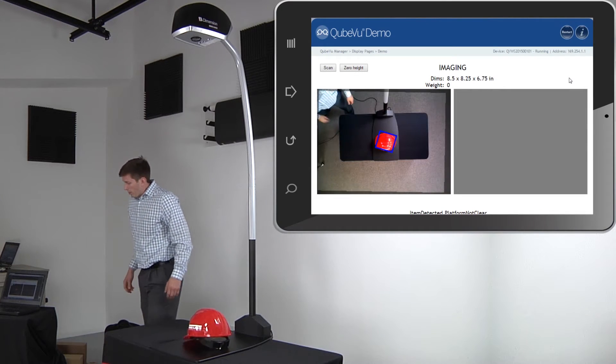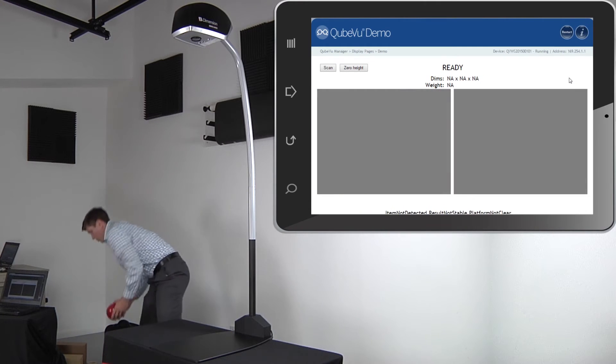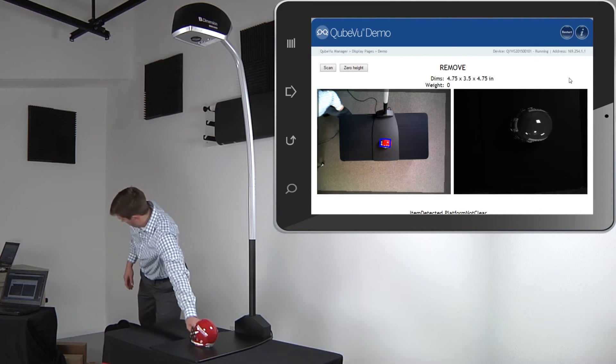iDimension is lightweight at only 28 pounds and assembly is quick and easy. With no moving parts to wear out, iDimension is a durable long-term solution to maximize storage space and slotting assignments.